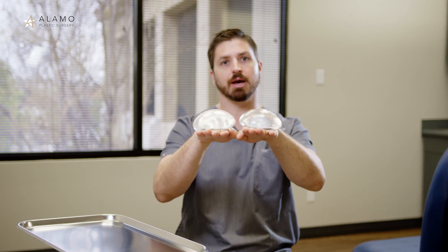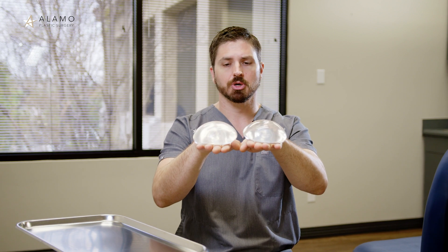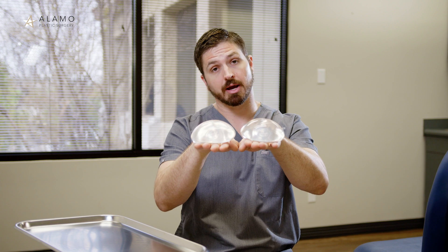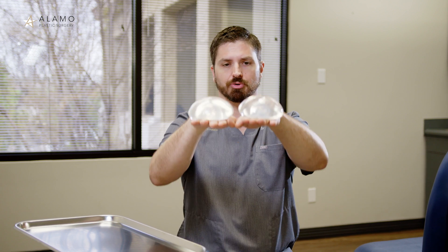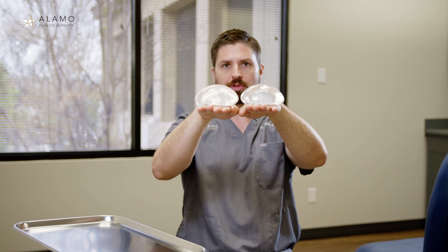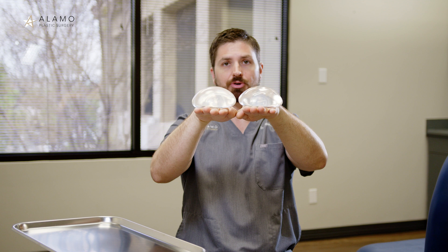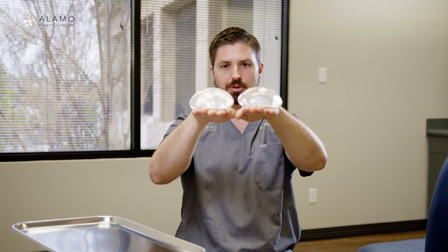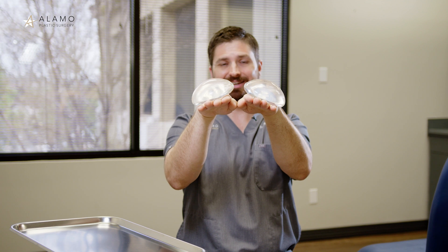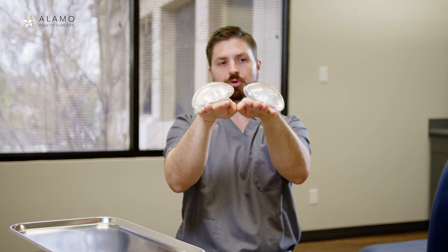I try to take this into account when looking at someone for their first set of implants or for a revision case where their implants have already migrated. If your chest wall ribs are relatively flat where they meet your sternum, that's better for long-term implant stability in my opinion, versus a more raked angle for your rib cage, which may set you up for early migration.